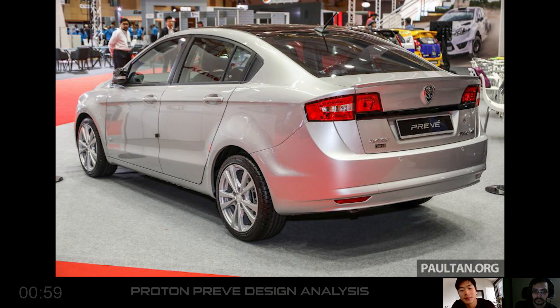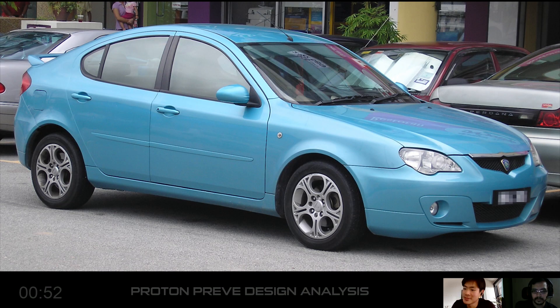But I would argue that it's better than the Gen 2. Really? Is it better? But Gen 2 is not that bad, right? I think the Gen 2 was the best-looking Proton. No, this car looks unique, but it doesn't look refined. To me, it feels like Proton is starting to actually give more attention to the design of their cars.